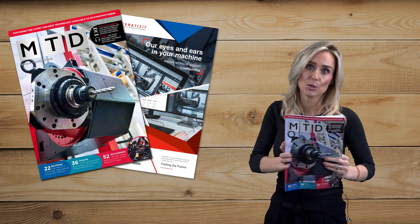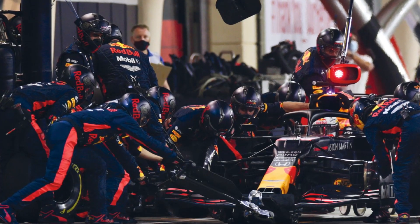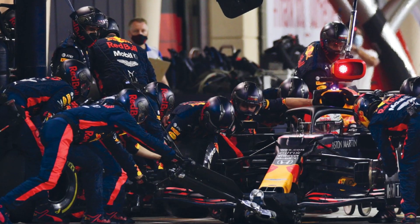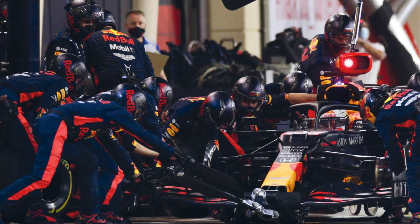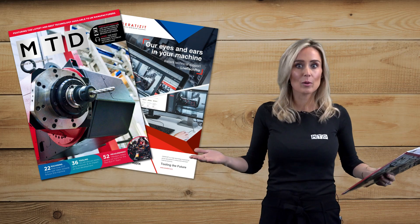In this January issue, you'll see the second part of the Hexagon Red Bull Racing story. It's a fantastic five-page feature on how Hexagon plays such an important part of the Formula One race week — an absolute must-read, as it's not often that you get this much information from a Formula One team.